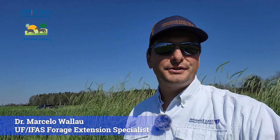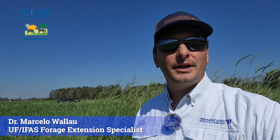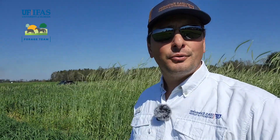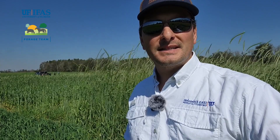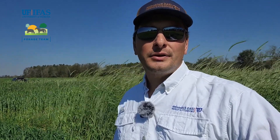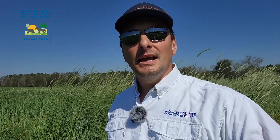Hello, this is Marcelo Vallal, Forage Extension Specialist with the University of Florida. I'm here at the Shenandoah Dairy Suwannee Valley in North Florida to take a look at the 2024 Cool Season Forage Variety Trial. This is a partnership with several colleagues in the forage team — Dr. Makoviak, Dr. Blunt and myself — with the Milk Checkoff Program and several of our dairies in the region. Every year we come to the dairies to see how the new, proven, and most used varieties of cool season forages are performing.